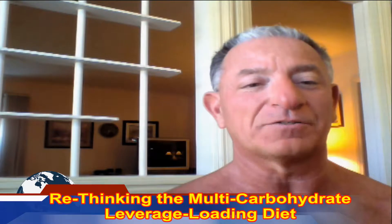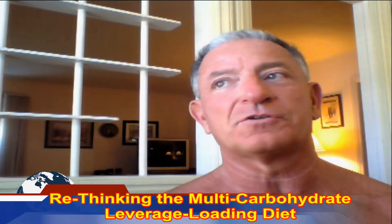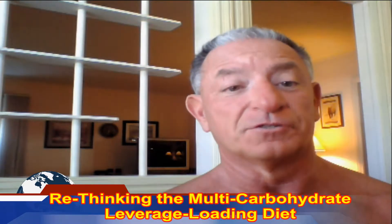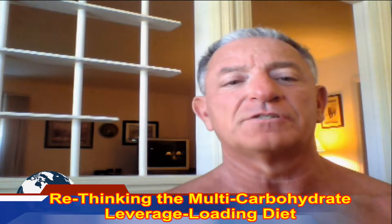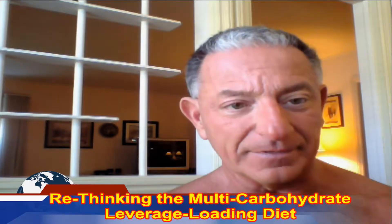Today we're going to talk about something we've discussed a couple times in the past, because there's been a continued interest, there's still some confusion, and there are many questions because it's a very complex subject — and that is the multi-carbohydrate leverage loading diet.